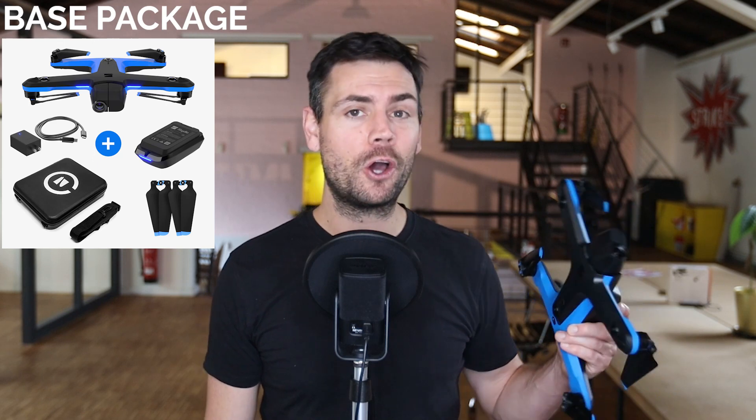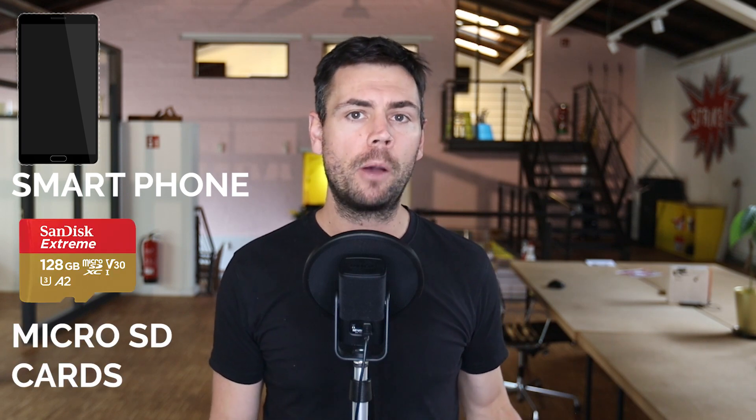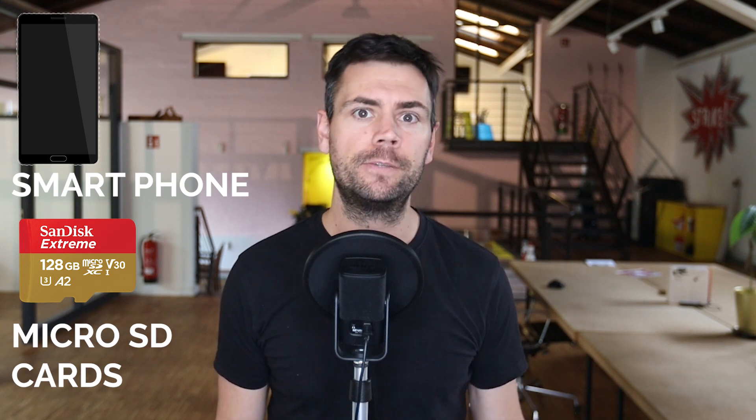Now this may be a little confusing because by not having a controller in the base package, this is very uncharacteristic of how most other drone companies would package their systems. However, it is the drone that autonomously flies itself, so what you see here is all you need except for two things. You will need a smartphone to power up the app to control the drone, and also a fast enough micro SD card to record and read the data — we'll touch more on that later in this video.